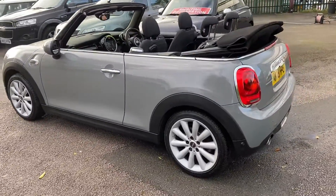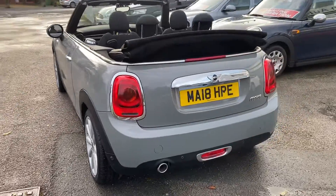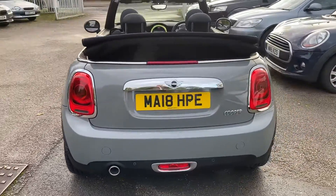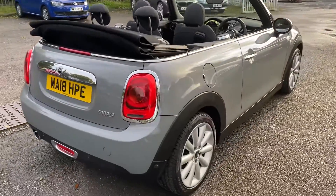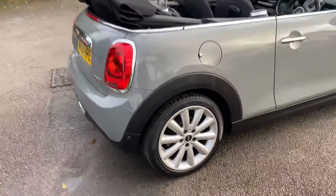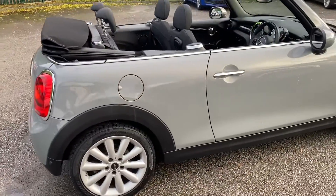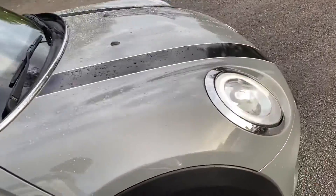They'll also service and MOT the car for the new keeper. This car's got all the nice extras — it's got the Chili Pack, it's only covered 27,000 miles (I'll give you the exact mileage when I get in the car). It's got stunning 17-inch alloy wheels, Bluetooth, a reversing camera, and Bi-Xenon headlights.